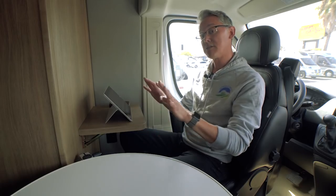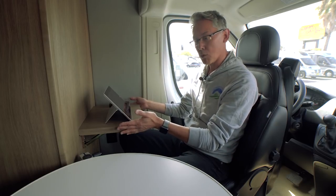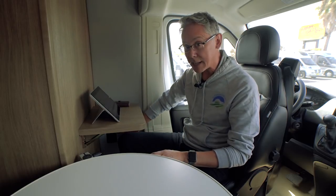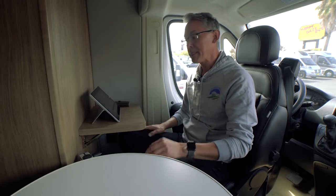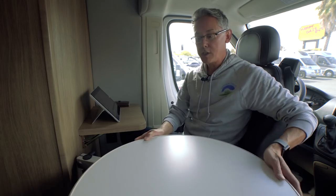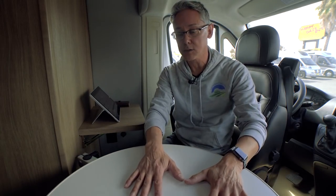As front lounges go, this is very basic, but it's got everything it needs and it really works, starting with this simple computer workstation here where I can set up my laptop. I've got two AC outlets down below and two USB ports. The AC outlets can run off the inverter, which is turned on right now — don't have to be running the generator, they can be running off the lithium batteries. And then this has got the lagoon tabletop here, which can act as a workstation for the passenger side as well.